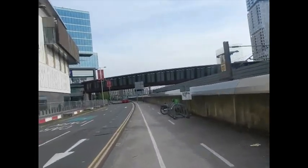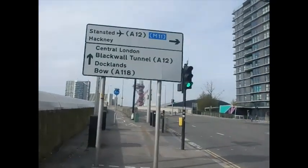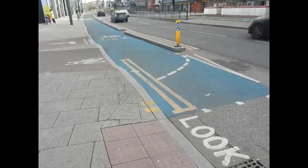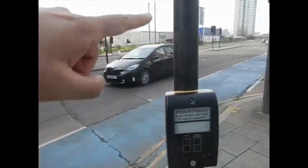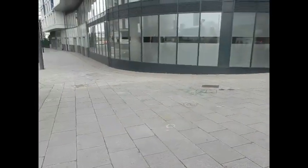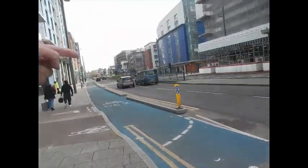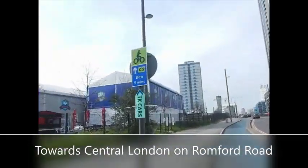I'm cycling in London for the first time ever — well, actually I lied, I did it when I was a kid. Here you can see the bike lane. I'm trying to get back onto Romford Road and head towards the Bow Flyover. I just had to come a long way round from the Olympic Park. I made it onto the bike lane and now we're heading to Bow.